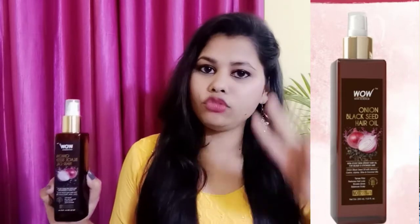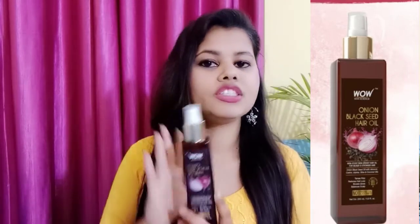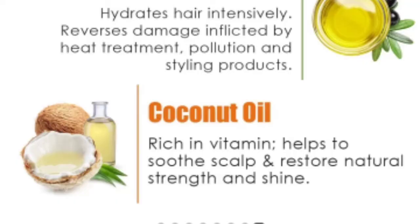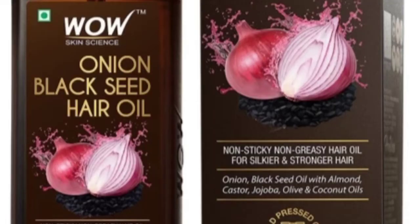This hair oil is very beneficial. It is not something you judge in only two days — after 2 months, it is very good. This is a Wow product, and Wow products are very good. If we talk about ingredients, there are very good ones: almond oil, castor oil, jojoba oil, olive oil, coconut oil, and vitamin E. The main ingredient is onion black seed oil, which is very good for our hair.